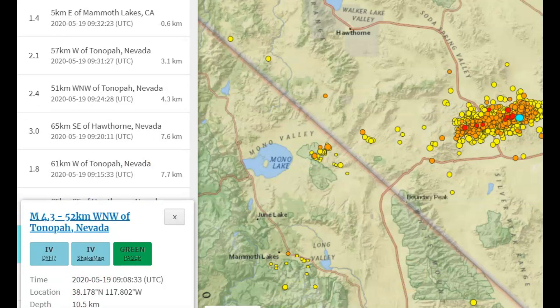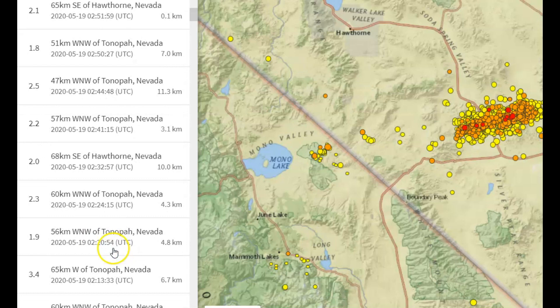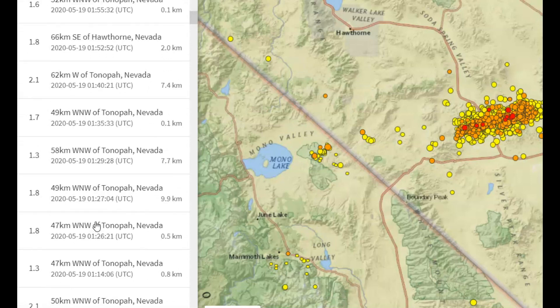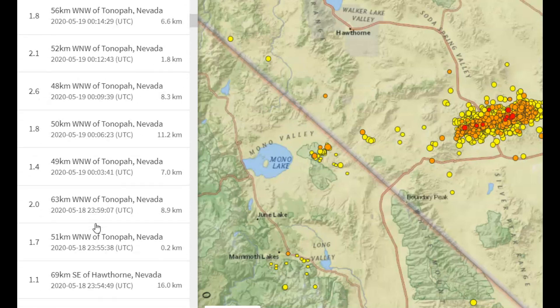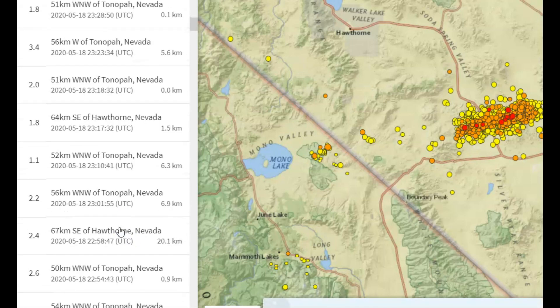A 4.3 — this just shows you the energy that has built up in this fault zone has not been released. It's still there; tension is still there. That was 10.5 km in depth, the 4.3 — about 6.2 miles in depth. I believe there have easily been several hundred earthquakes just today alone. The 4.3 is the largest so far today, and looking through them all, there is a lot just today alone.